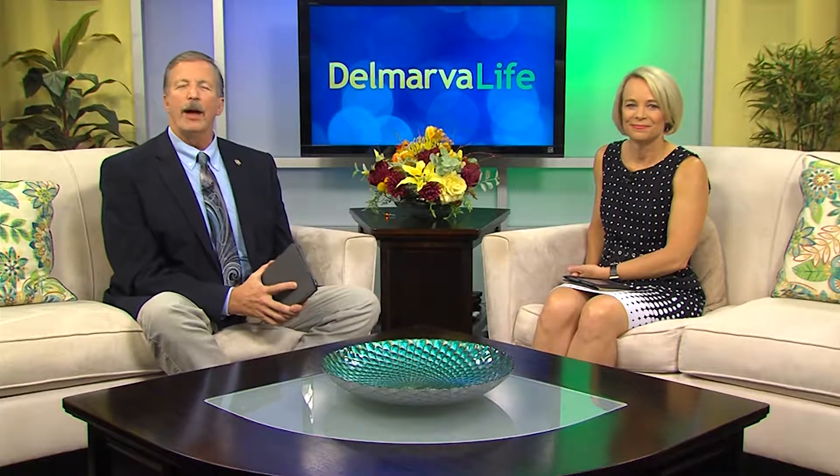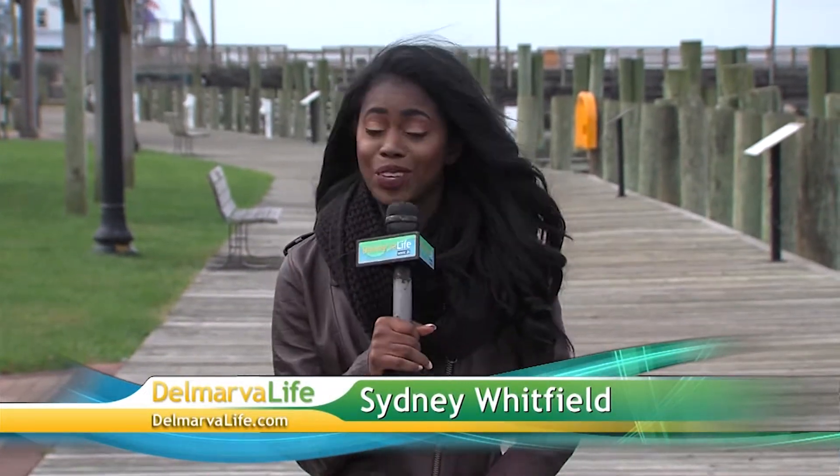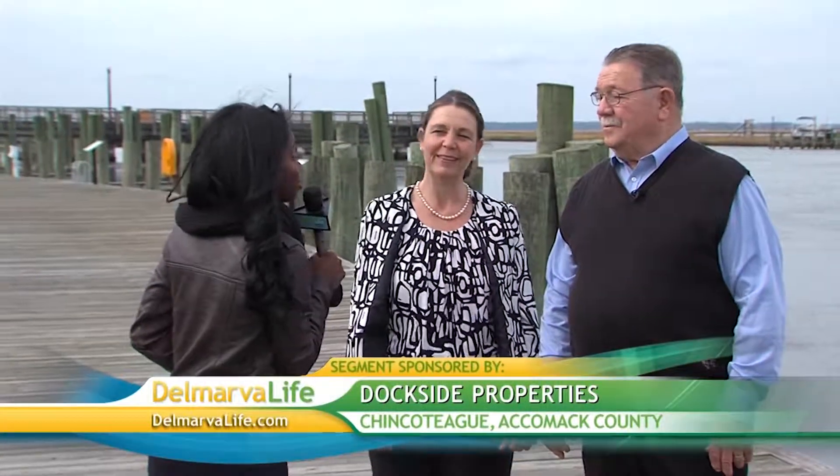We sent Delmarva Life's Sydney Whitfield to take in all that beauty and get the rundown on how to find your perfect home there. It's beautiful — a little windy, but Sydney is loving it from the causeway to the lighthouse. There are lots of buildings, it's gorgeous. Today they're talking about real estate with experts from Dockside Properties: Terry Rose and Tom Cardese.